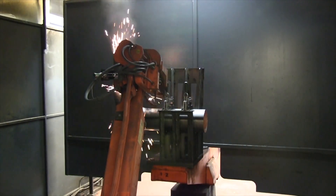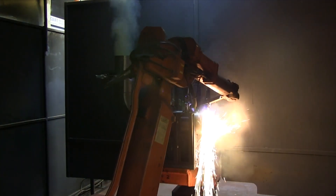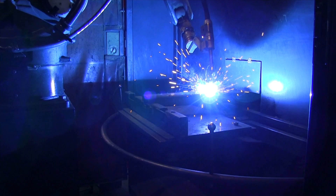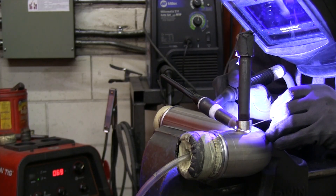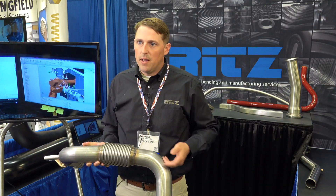Our robotic MIG processes aren't really any faster than our manual MIG welders, but they can maintain that production throughout the day. Our uptime with a robotic MIG reduces welder fatigue. The level of skill required to maintain that accuracy for our customers on a higher volume is unmatched.